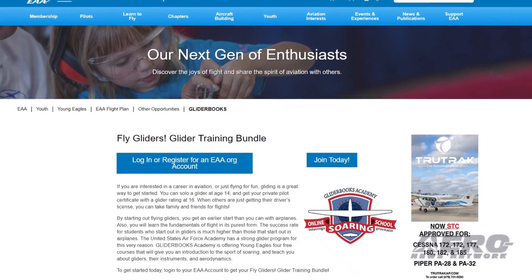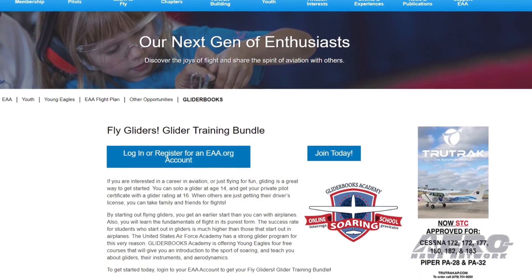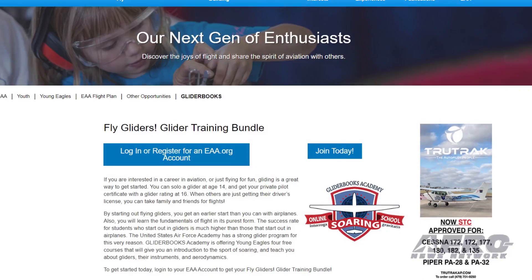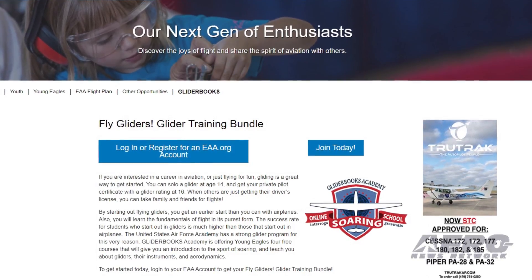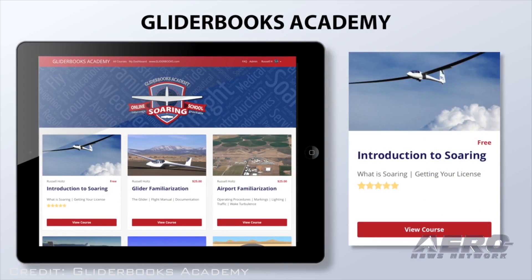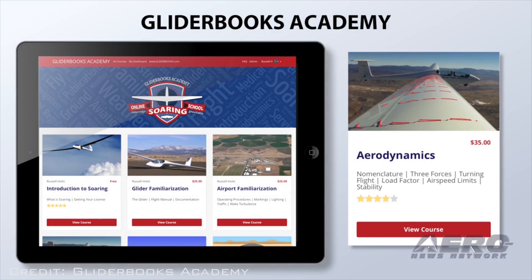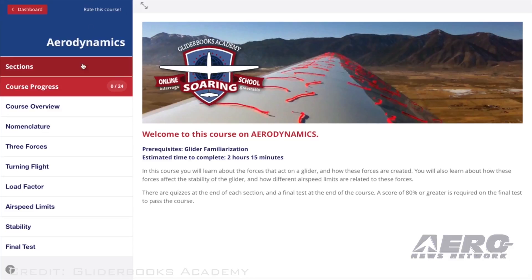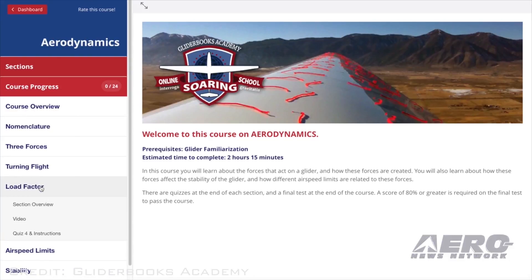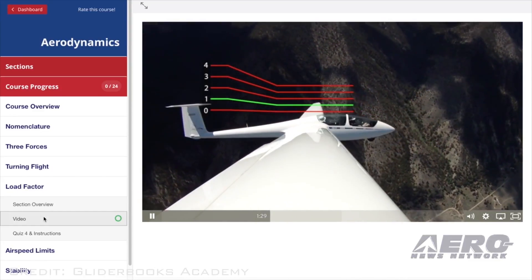Not unmanned, but still pretty cool. EAA's Young Eagles program now has an additional resource. Glider Books Academy Online Soaring School is offering free glider courses for all young people who have flown in the Young Eagles program. The courses cover four basic areas of glider and soaring flight: Introduction to Soaring, Glider Familiarization, Flight Instruments, and Aerodynamics — a $95 value offered at no charge as part of the EAA student membership, available for free to all Young Eagles following their flights.